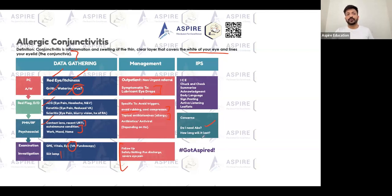Do you need antibiotics for allergic conjunctivitis? Not really. How long will it last? Maybe a week or two and you'll feel better. Use the ICE framework — ask the patient what they think they have, and they'll often be able to tell you. That is going to be very important. Summarize, acknowledgement, body language, signposting, active listening, leaflets.